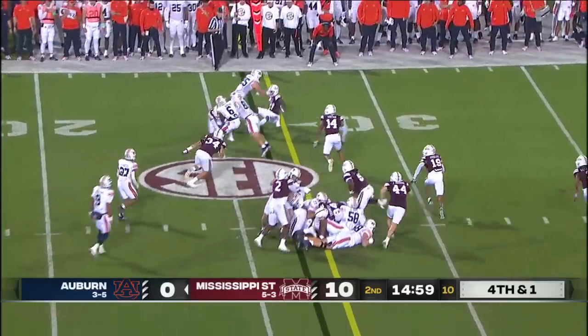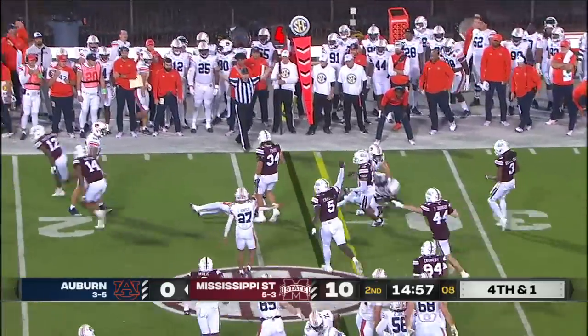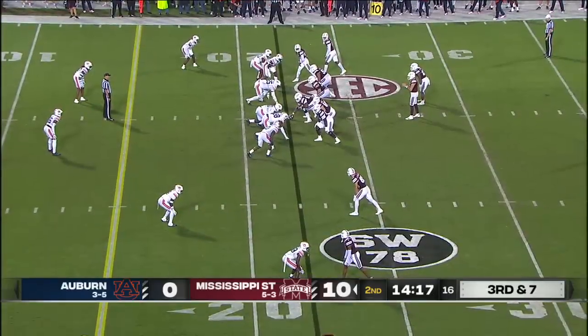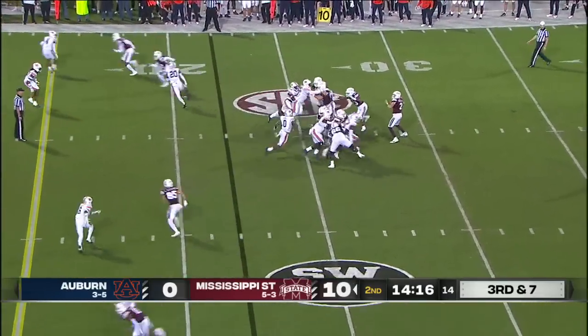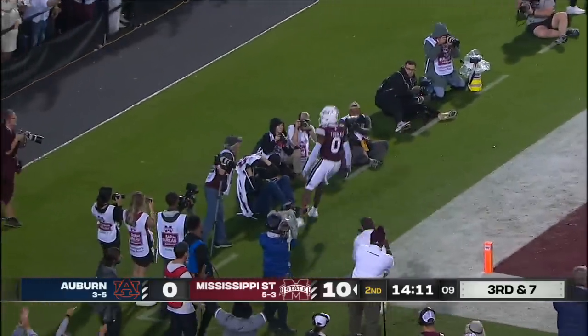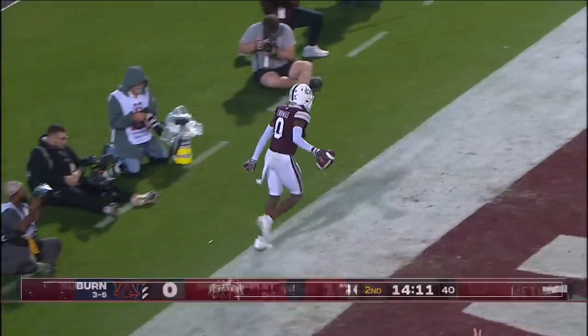They go with the jets sweep and that is snuffed out. Javarius Johnson taken down behind the line of scrimmage. Man coverage, taking a shot, and a grab made by Ron Rod Thomas — 22-yard touchdown.